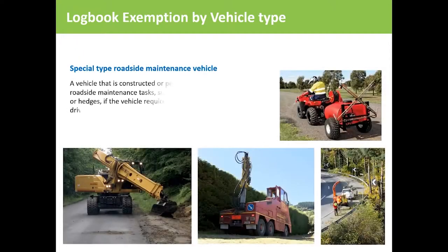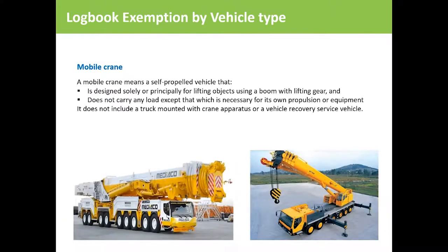Drivers of special purpose roadside maintenance vehicles — including class 1 and class 2 roadside maintenance vehicles that are constructed or permanently adapted to perform roadside maintenance tasks such as trimming shelter belts or hedges — are exempt. A self-propelled mobile crane designed principally for lifting objects using a boom with lifting gear, and which does not carry any load except that necessary for its own equipment, is also exempt from filling out a logbook.